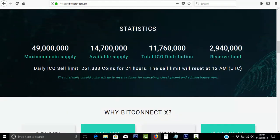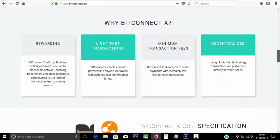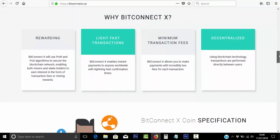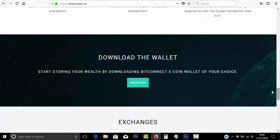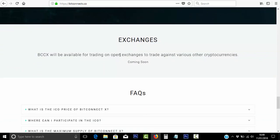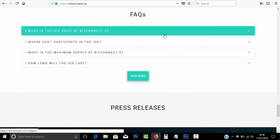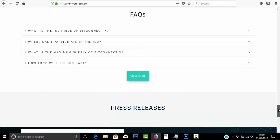There's $49 million in circulation, which is a good amount. You can see the available supplies, and remember there's a maximum daily amount that you can buy and sell. You can get all the information you need here and download the wallet as well. Exchanges is actually coming soon — it will be available for trading on open exchanges against various other cryptocurrencies. The page also gives you the ICO price, participation details, and press releases at the bottom.